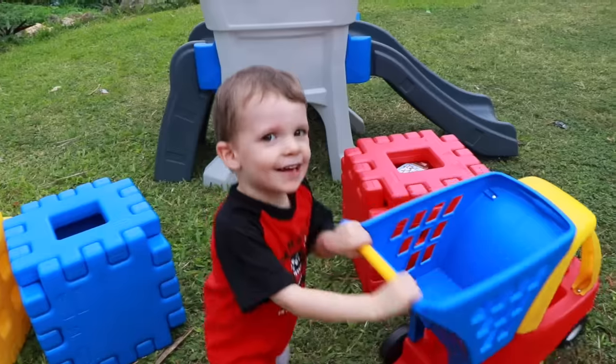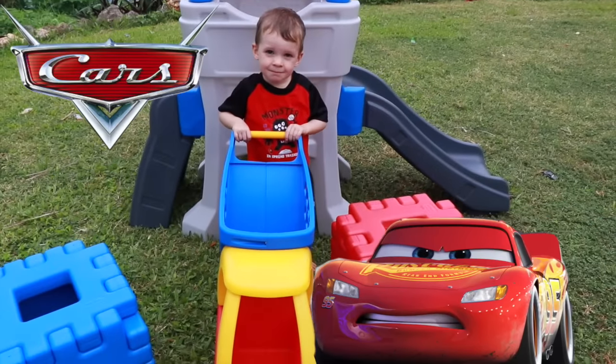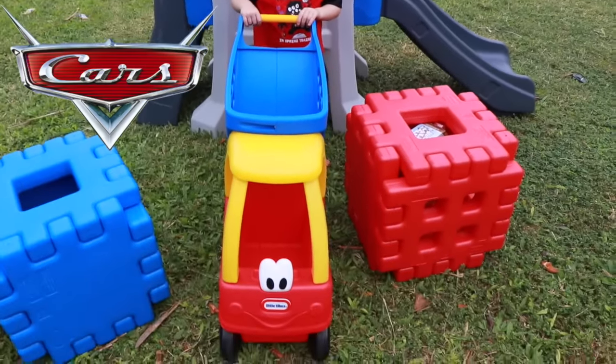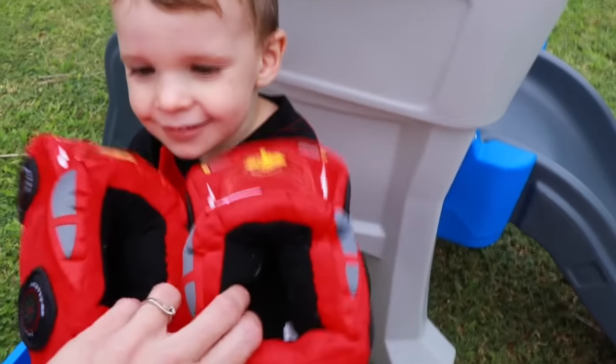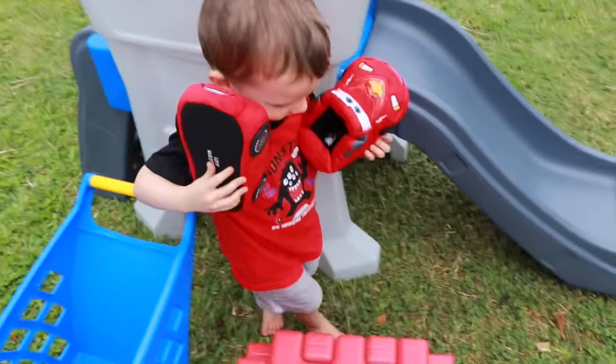Hi everybody, it's Valerie here from the All Toy Collector channel with Max, and today we have a really awesome Cars 3 hide-and-seek challenge. Max, I have something really special for you — this is going to help you for this video. Lightning McQueen slippers!